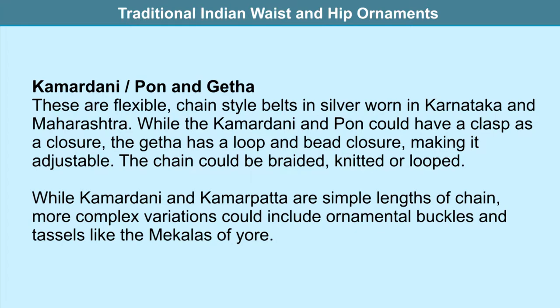Kamar dhani and pon and getha are flexible chain-like belts made in silver, worn in Karnataka and Maharashtra. While kamar dhani and pon have a clasp closure, the getha has a loop and bead closure making it adjustable. The chains used could be braided, knitted, or looped. More complex variations include ornamental buckles and tassels, like the mekhalas of earlier times.